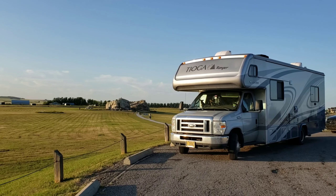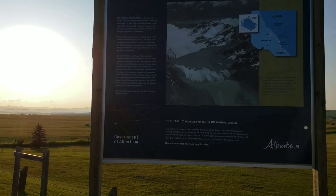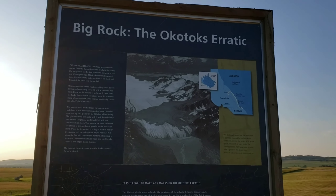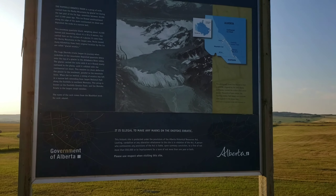Here we are — Big Rock, the Okotoks Erratic. Gonna read about it.